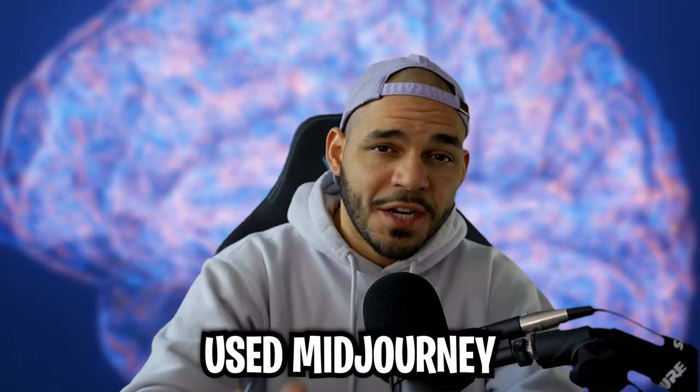Let me know in the comments down below — have you used Midjourney before? And if so, do you want any more tutorials on this?